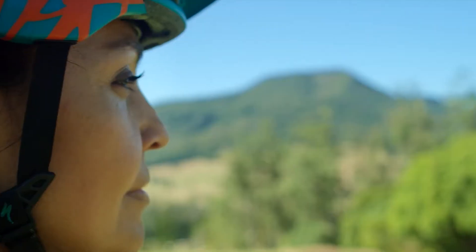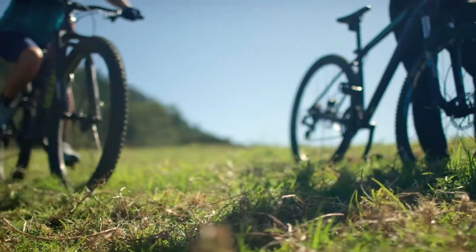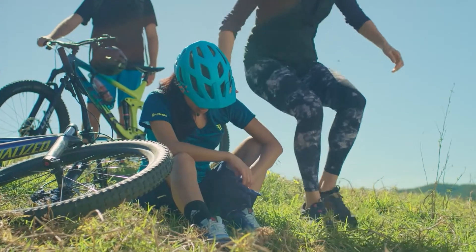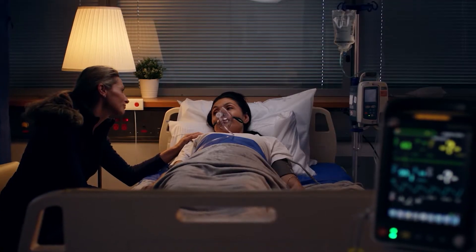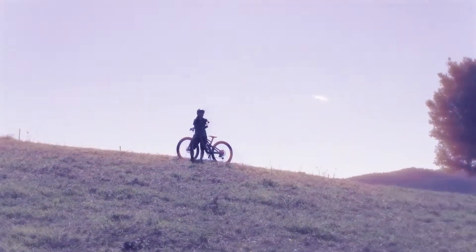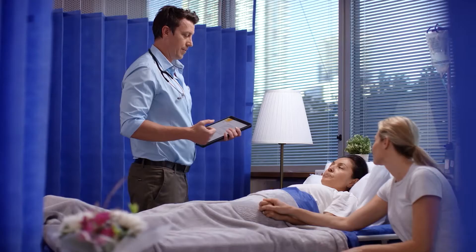The journey through life is marked by moments — with challenges to overcome, people to value and care for, and triumphs to celebrate. At Canon Medical, we're with you every step of the way.